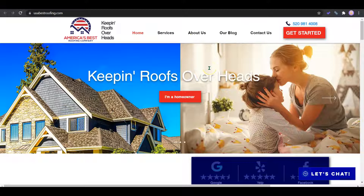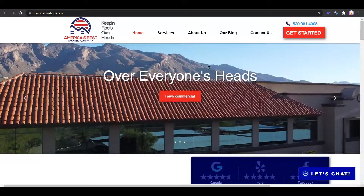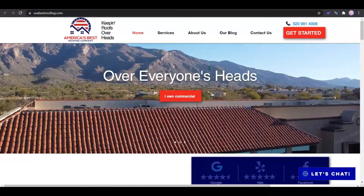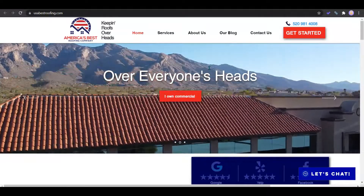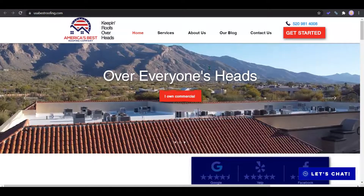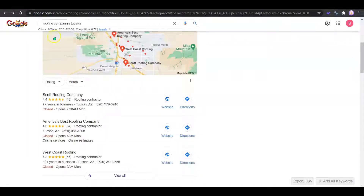Having your site set up with 100 words of content for every one keyword actually does two things: it's going to show Google you're an expert in the industry, and it's going to have Google putting you on more search results, which means more customers. I have an example of a keyword here which is 'roofing companies Tucson' — a common keyword customers are going to be searching. This is actually getting searched 880 times a month.